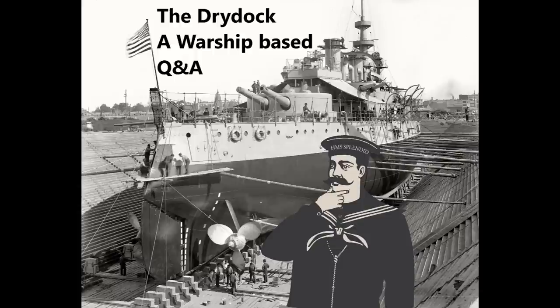Hello everybody, and welcome to the DryDoc episode 190. This week, the questions are taken from Guide 239 on the W and Z-class destroyers of WWII, and the Wednesday video on the Guadalcanal campaign that covered the finale, Operation Key and the Battle of Rennell Island. So let's begin.